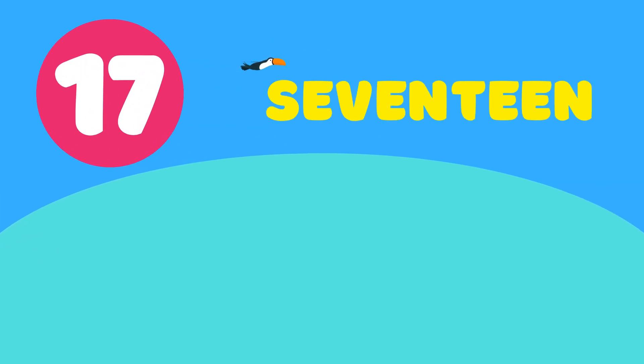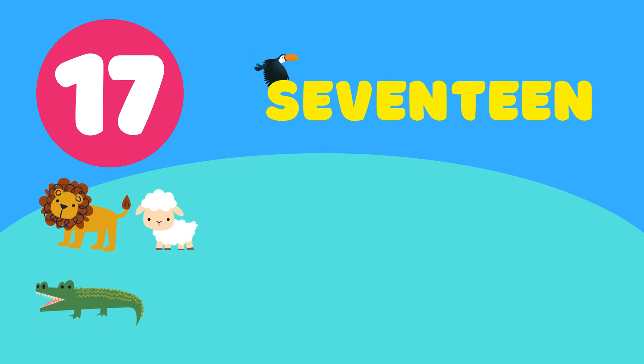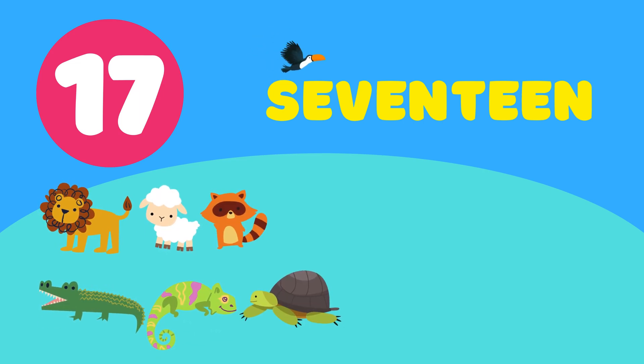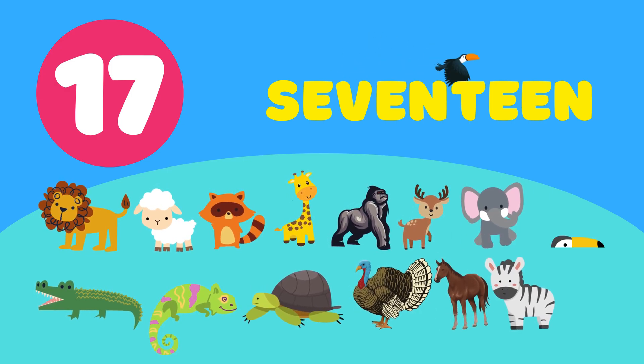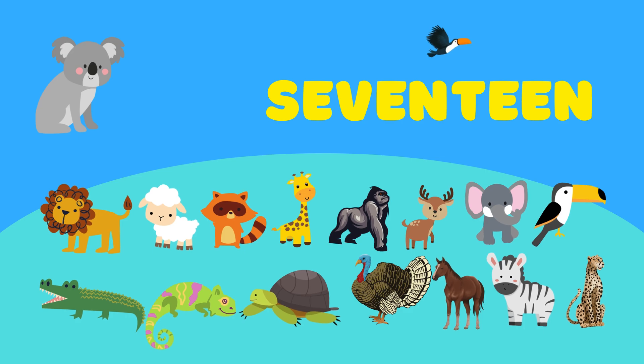17. 1, 2, 3, 4, 5, 6, 7, 8, 9, 10, 11, 12, 13, 14, 15, 16, 17.